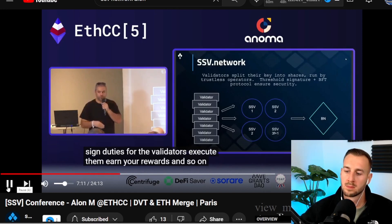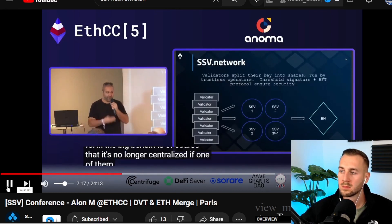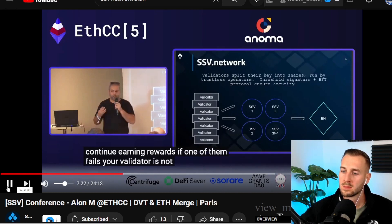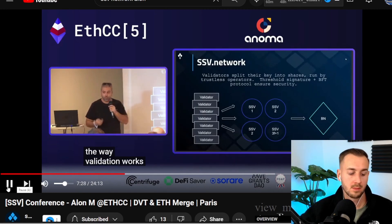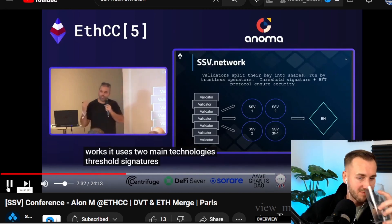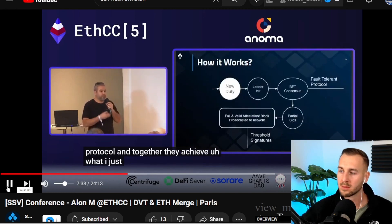The big benefit is that it's no longer centralized. If one node fails, nothing happens — you can continue earning rewards, and your validator is not compromised. It's a big change in the way validation and infrastructure works. It uses two main technologies: threshold signatures and a BFT protocol, which is essentially a consensus protocol. Together they achieve fault tolerance, meaning if one or more nodes gets compromised, goes offline, or gets hacked, the rest can continue working seamlessly.